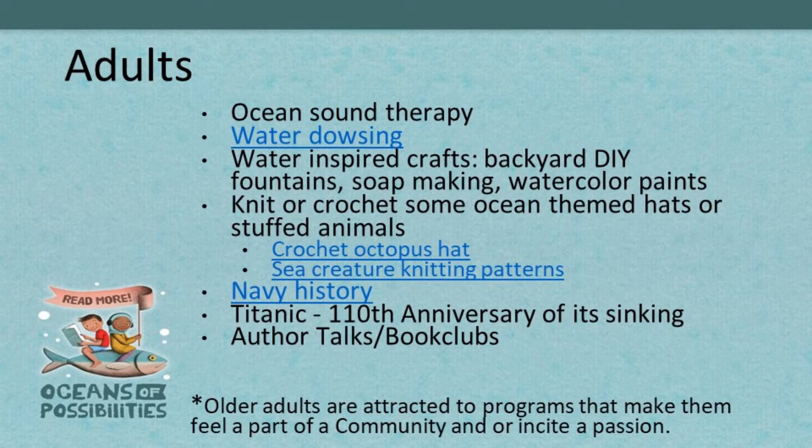Someone posted about mermaids — I wonder if there are cool mermaid recordings. Dolphin calls, maybe. Other crafts could be water-inspired: DIY fountains, which are pretty easy to do — you can partner with a local greenhouse to get terracotta pots donated or at a discount. Soap making. Watercolor. So much fun for your adults.